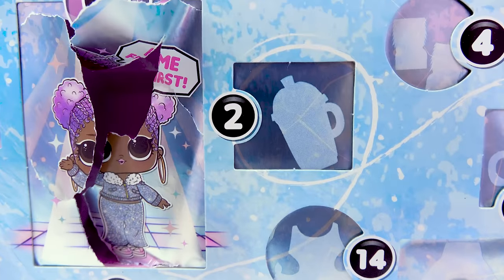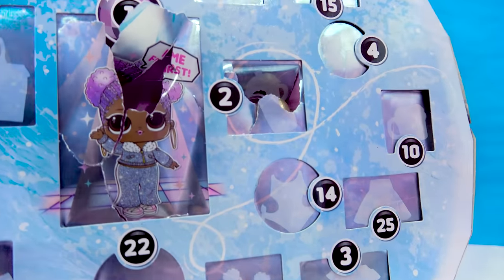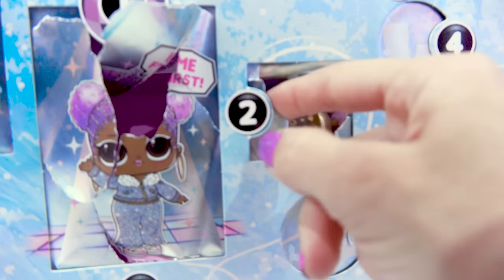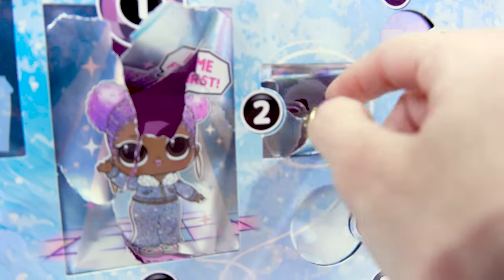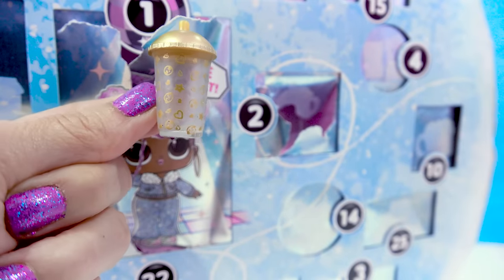Door number two — where are you? Right here next to her. The popping! It's so intense. Here we have her little sippy bottle, and this is a really cool one — it's got, like, a really cool design printed on it.